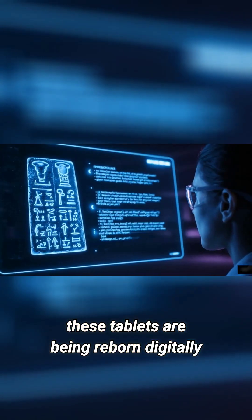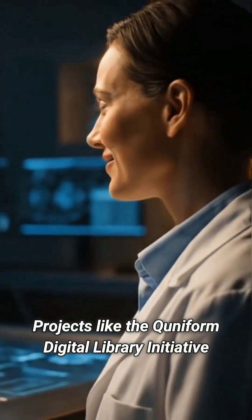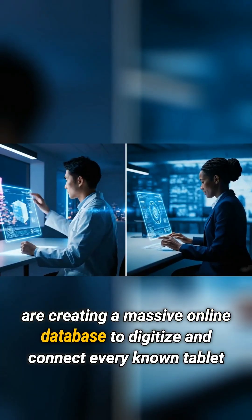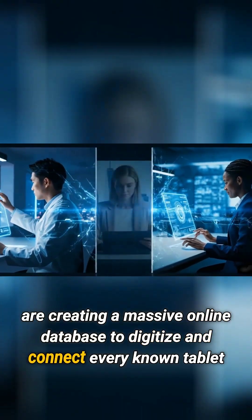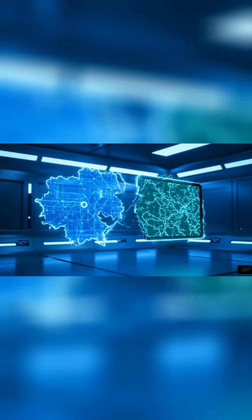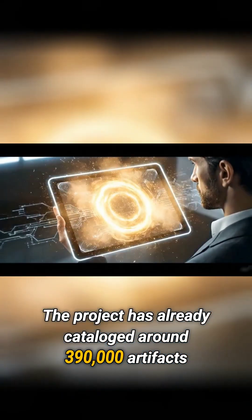Only a few hundred experts on the planet could even read the ancient Akkadian script. But now, these tablets are being reborn digitally. Projects like the Cuneiform Digital Library Initiative, CDLI, are creating a massive online database to digitize and connect every known tablet. As of 2025, the project has already catalogued around 390,000 artifacts.